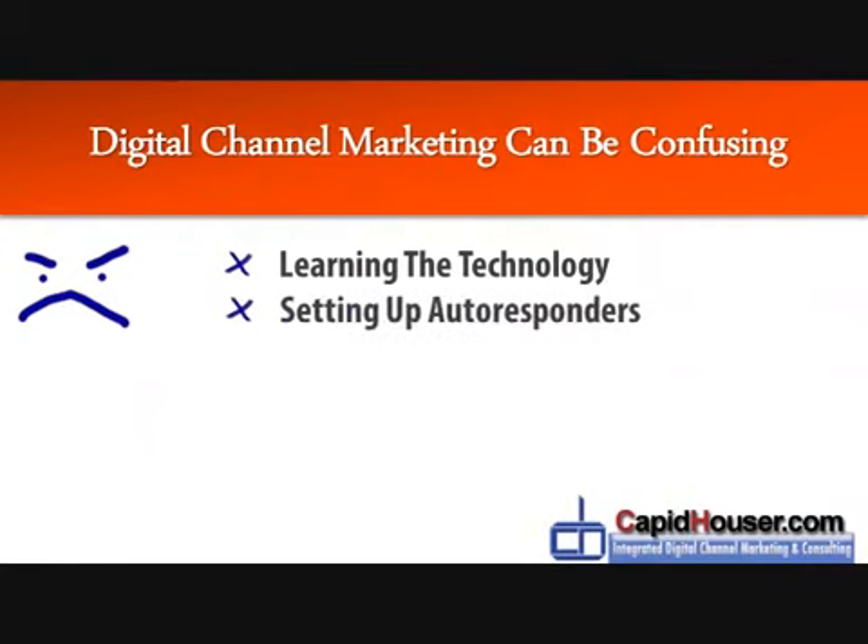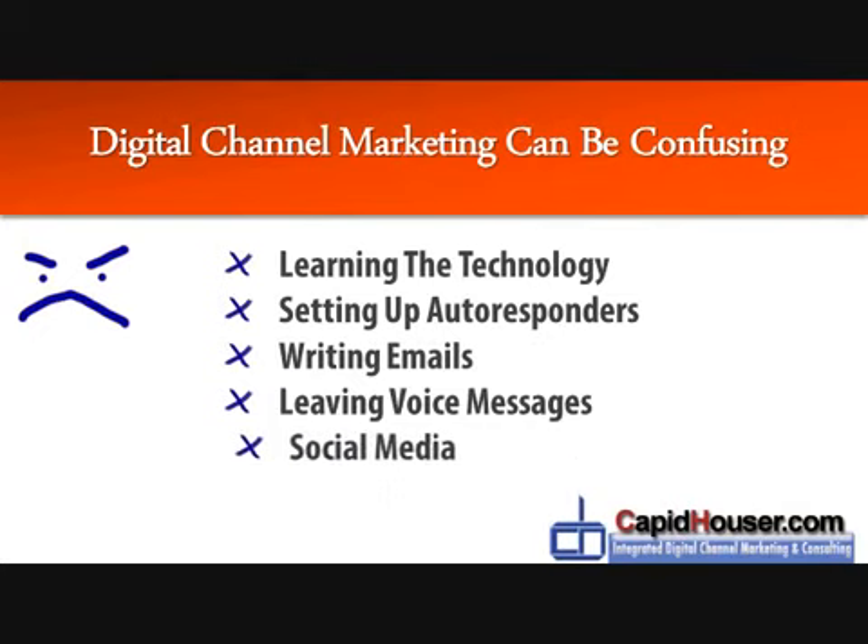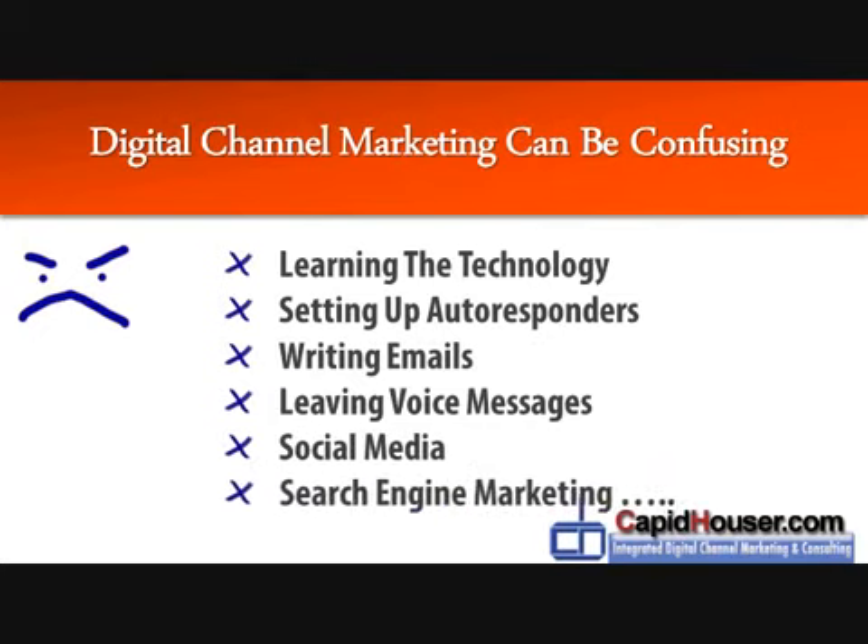We understand that digital marketing can be confusing. There's the technology, the autoresponders, the emails, voice messages, social media, as well as search engine marketing or optimization.